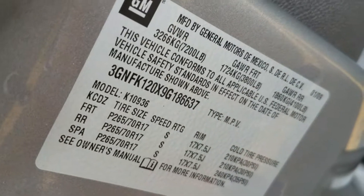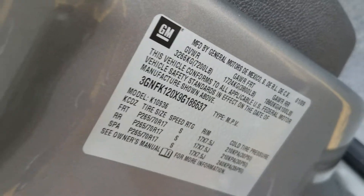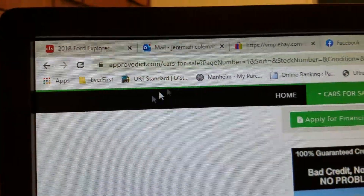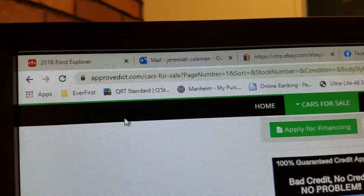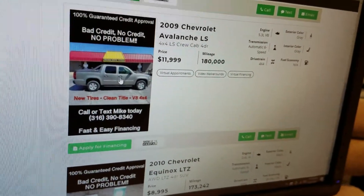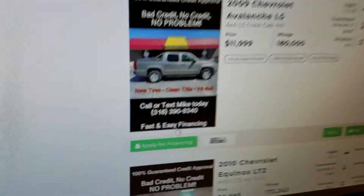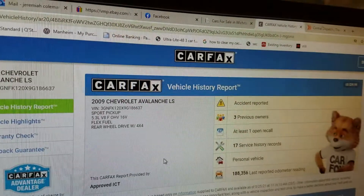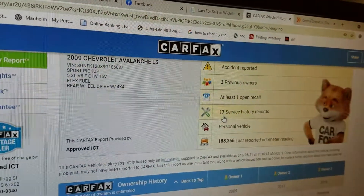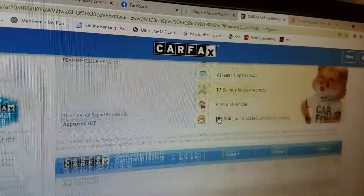I'll show you the VIN number — we always show the VIN number in our videos so you know we have the vehicle in our possession. This is not an internet scam. Speaking of the VIN, you can go to our website, approvedict.com — 'approved' as in everybody's approved, 'ICT' as in the airport code for Wichita. Scroll down to our inventory, find this truck, click on it to see all the pictures, apply for financing online, and click 'Show Me the Carfax.' We provide free Carfax reports with each one of our vehicles. This '09 shows three owners and 17 service history records.